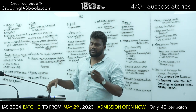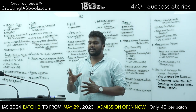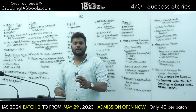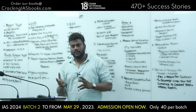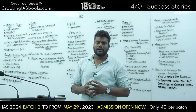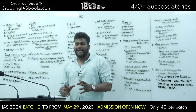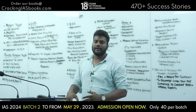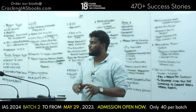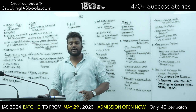The Great Indian Bustard is found in arid and semi-arid regions. Its major distribution includes Rajasthan, Gujarat, and parts of Andhra Pradesh in the south, as well as parts of Karnataka and Maharashtra. It is endemic to the Indian subcontinent.